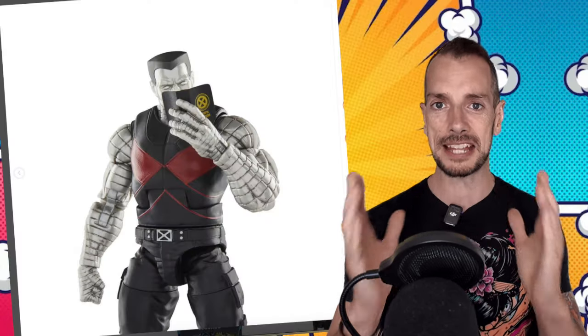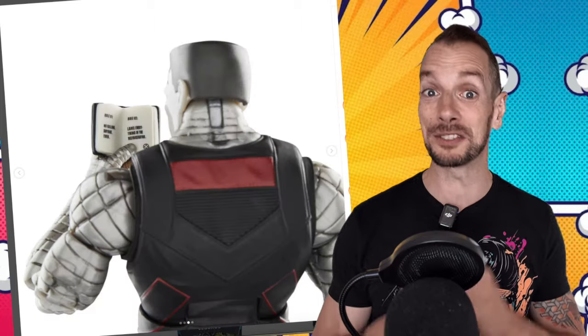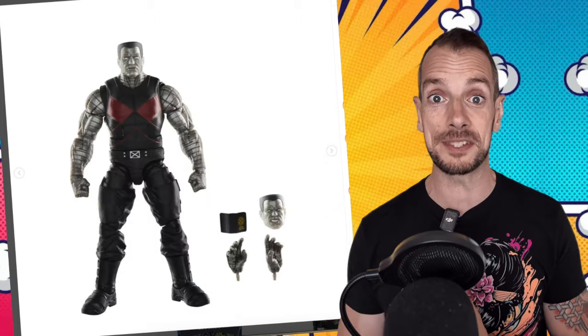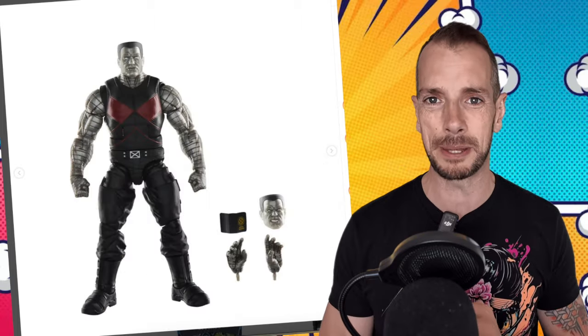September 13th we're going to get Hasbro Pulse Con and hopefully a whole bunch of awesome reveals. They also showed full pictures of their upcoming MCU Colossus, just showing the way he's going to be packed and packaged. Looks real pretty — going to make a lot of MCU collectors very happy.